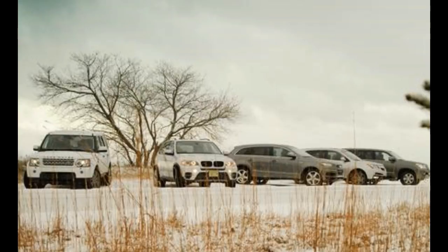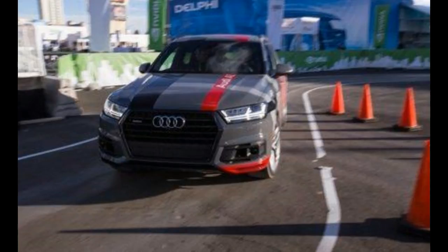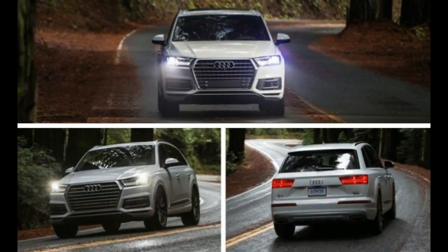Despite the still hefty 5,080 pounds it had to move, the 3.0T dashed to 60 miles per hour in 5.5 seconds and covered the quarter mile in 14.2 seconds at 99 miles per hour — 1.1 and 0.8 seconds quicker than before, and speedier than the BMW X5 xDrive 35i and the new 2016 Volvo XC90.